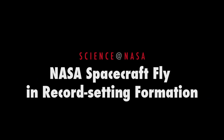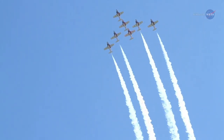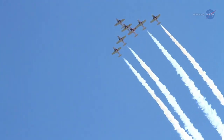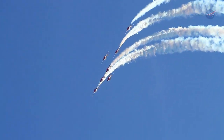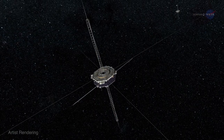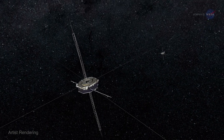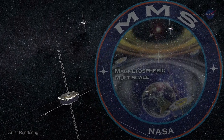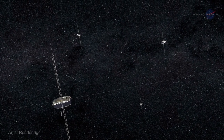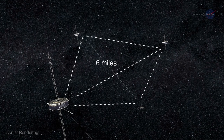NASA Spacecraft Flying Record Setting Formation. Summertime air shows are fun to watch, especially when aircraft fly in tight formation. The sight of airplanes soaring overhead practically wingtip to wingtip is thrilling to behold. Four of NASA's spacecraft recently performed an equally thrilling maneuver. In October 2015, the satellites of NASA's Magnetospheric Multiscale, or MMS, mission gathered into a tetrahedral formation with each spacecraft at the tip of a four-sided pyramid only six miles across.